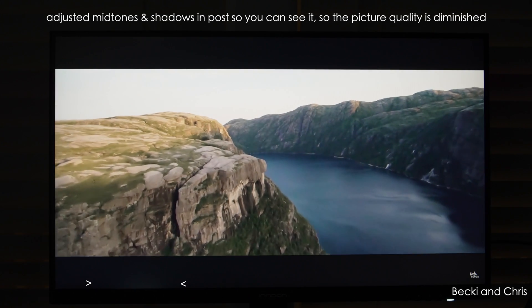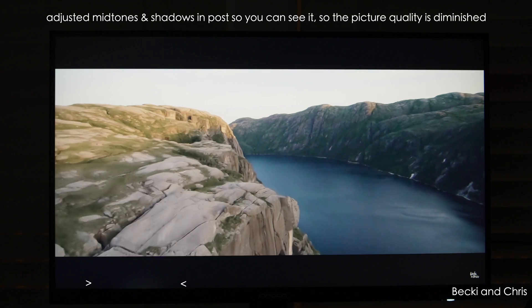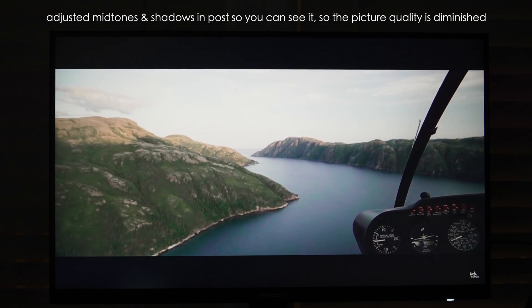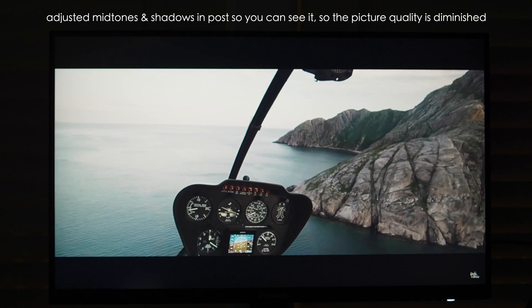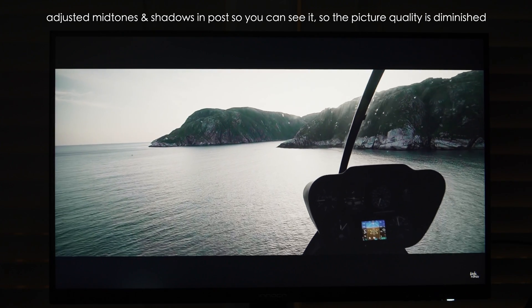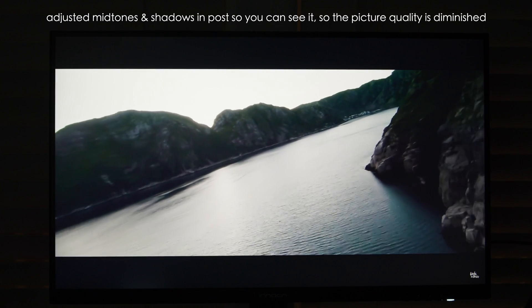Running an additional test — in this light leak test, which these types of panels are known for, you'll typically see this. And so in a dark room, depending on what aspect ratio the content is that you're viewing, you can see it in the bottom left corner of this particular display.